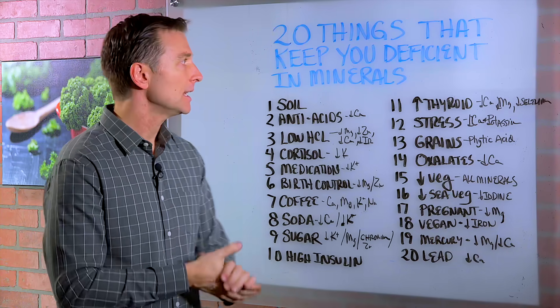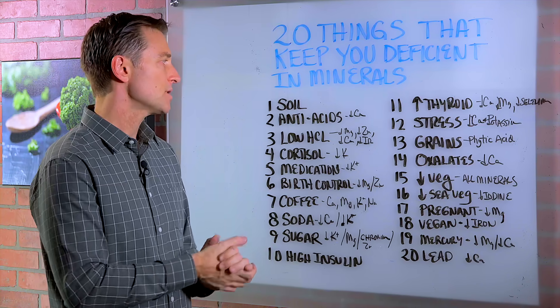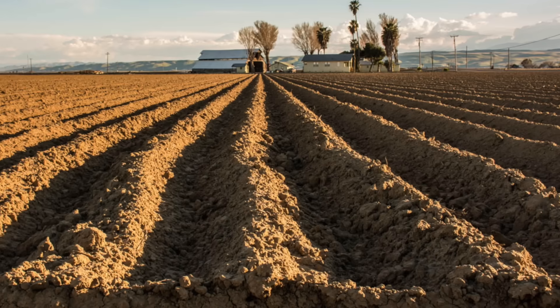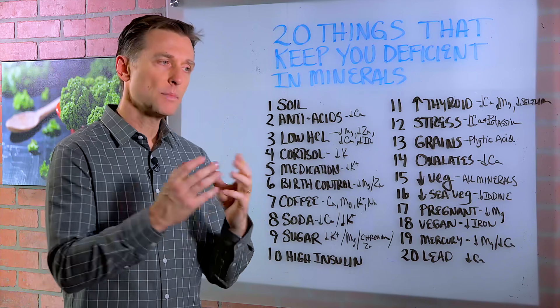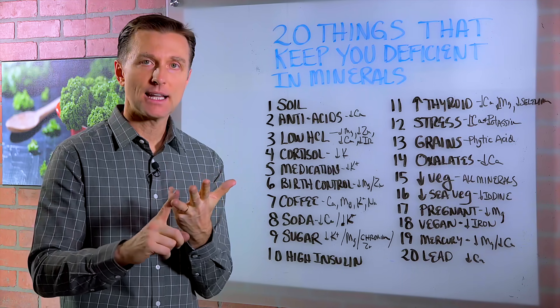We're going to talk about the 20 things that keep you deficient in minerals and some trace minerals. First of all, the soils. The soils just don't have the minerals. The farmers don't put these minerals back in, especially the trace minerals, which are minerals needed in smaller amounts like selenium, iodine, and zinc.